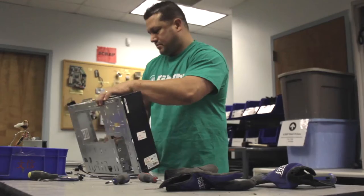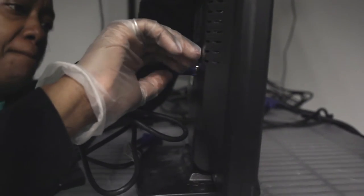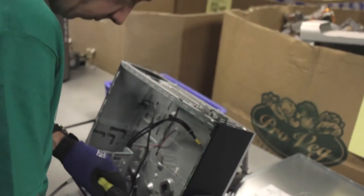We have a team of staff here that does a lot of the administrative work. The real hands-on work is done exclusively by volunteers. And really, you need no technical skills whatsoever — we'll teach you everything on how to refurbish a computer from start to finish.